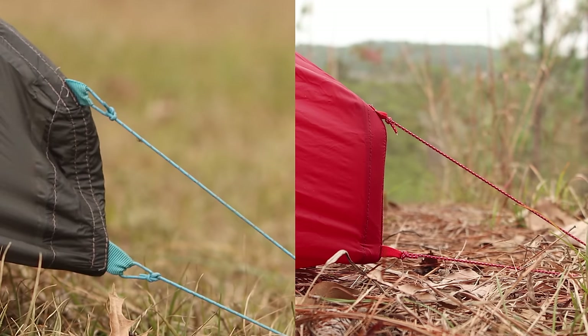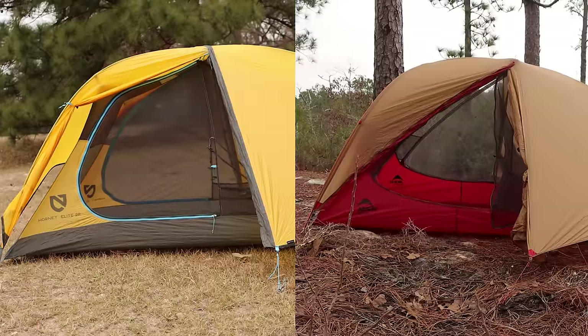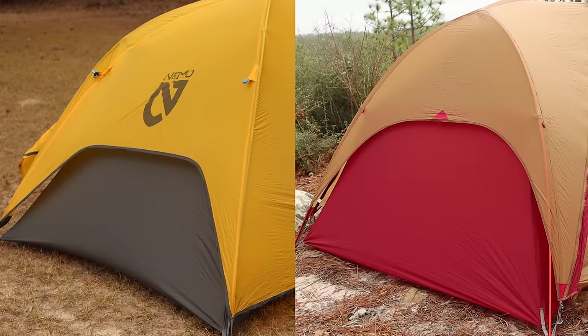First of all, let's talk about all the similarities. These are both semi-freestanding tents. They both have two vestibules, two doors, and are for two people. They both weigh close to two pounds. They both have this little cutout at the head to increase ventilation. All in all, these are very similar designs.